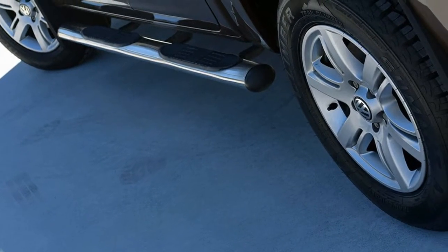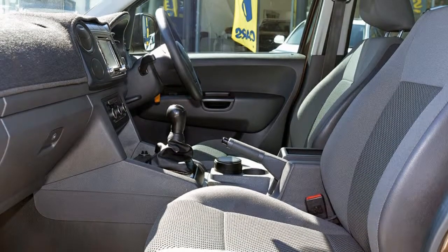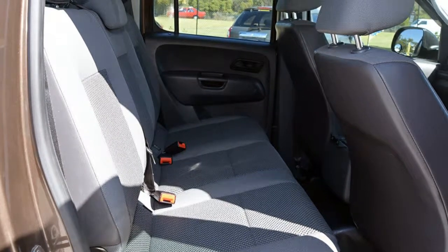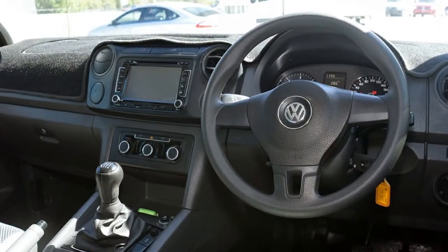Remote central locking, power steering, climate control, a CD player. The anti-lock braking system will help deliver you safely to your destination. And more.